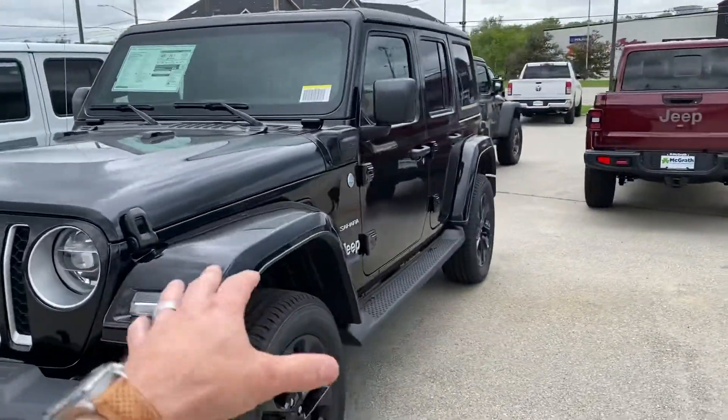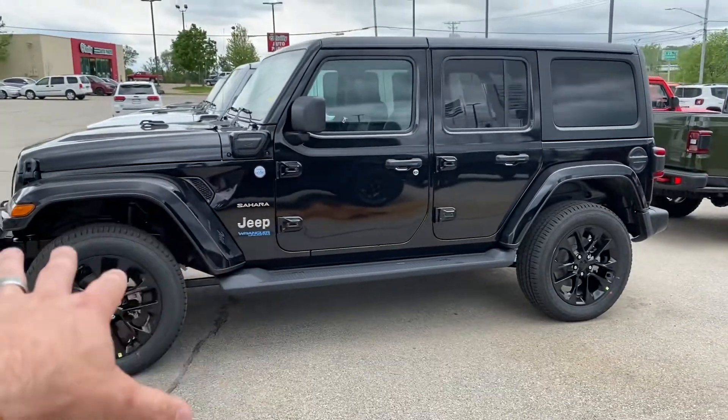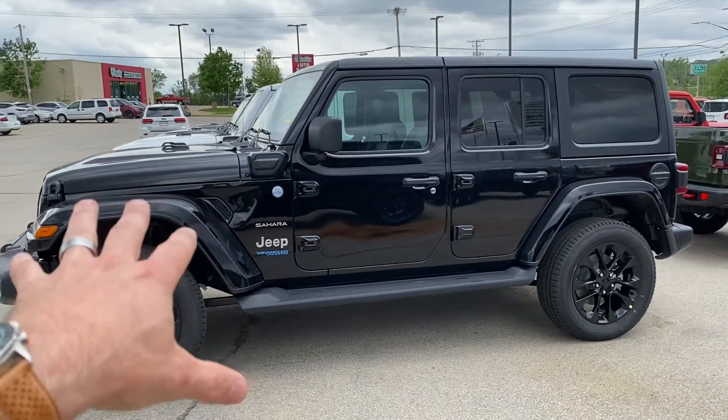Now your credit is not going to get you the best leasing amount, but we got you approved on this Wrangler. You could have it today if you wanted, and I guarantee you will love it.